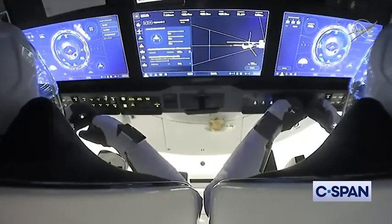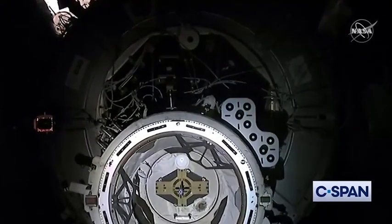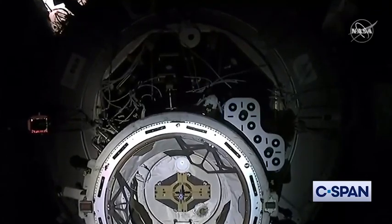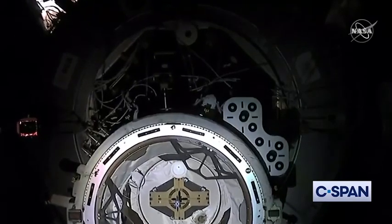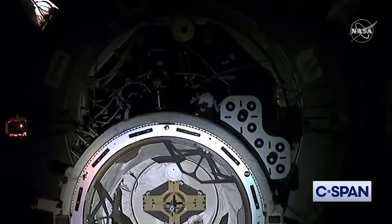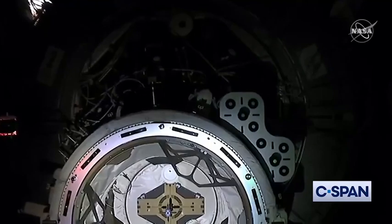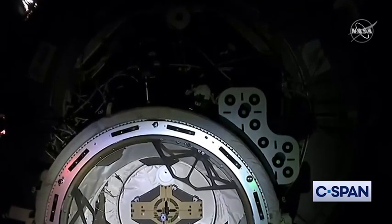You can see on those display panels the crew watching as they approach Node Port 2. And what you can see directly in the center of the docking adapter is the APAS hatch. Once we do a hard capture and do leak checks, that will be the first hatch that will open, followed by the Dragon hatch.